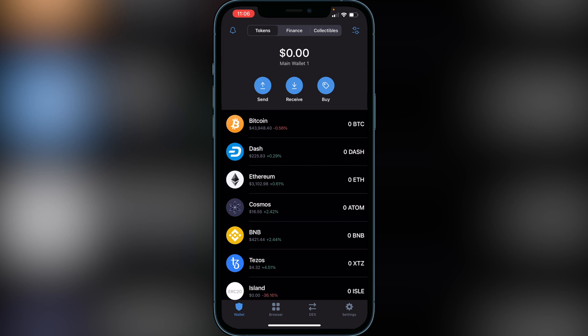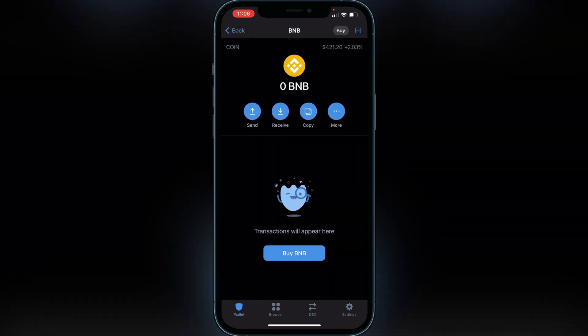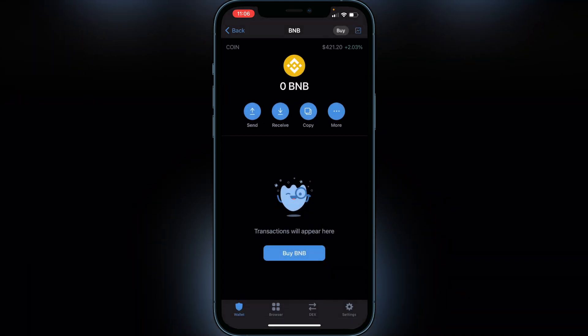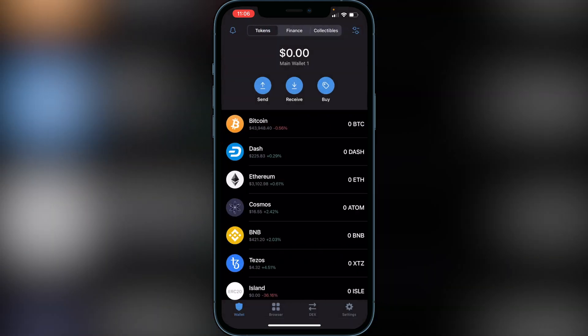Once you have your BNB in your Smart Chain wallet on Trust Wallet — whether you purchased it directly in Trust Wallet or transferred from another exchange — make sure your BNB is in your Smart Chain wallet. If you transferred BNB to your BNB wallet and it's not in your Smart Chain wallet yet, go to BNB, click More, and then click 'Swap to Smart Chain'. It's very important that you have it on your Smart Chain wallet before proceeding.